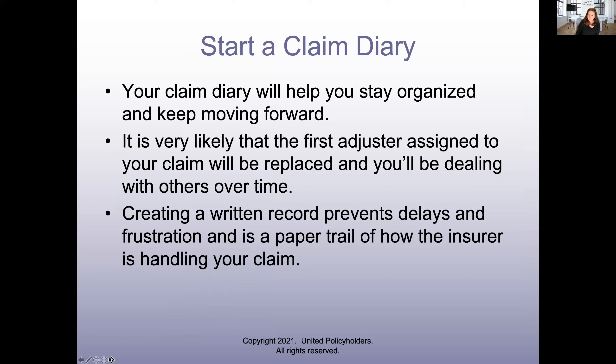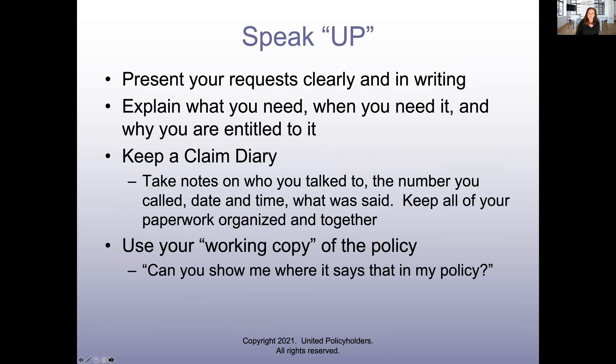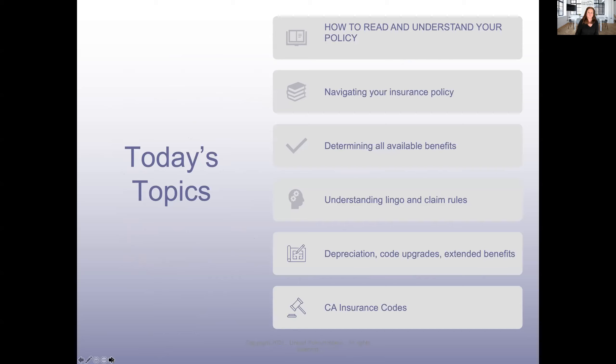We also recommend you start a claim diary. You're at the beginning of this journey. Unfortunately it may take some time, and having a dedicated place where you can record and keep track of things is very helpful. We also recommend you speak up — present your request clearly in writing, explain what you need. And at the bottom of this: keep a working copy of your policy and practice the sentence, 'Can you show me where it says that in my policy?' Use that sentence a lot when you hear pushback or hear that something's not covered.